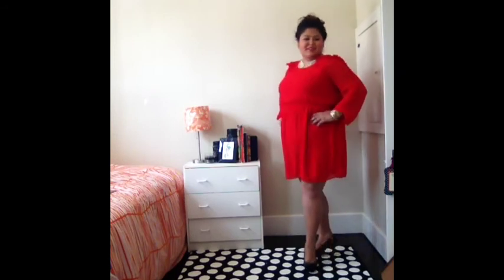This second look — I actually had this dress in last year's Valentine's Day lookbook. I just love a red dress on Valentine's Day; I know it's kind of cliché but I love it. This dress is from Forever 21 — super cute.